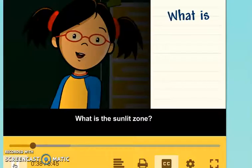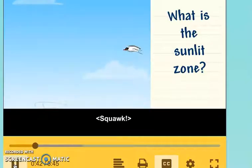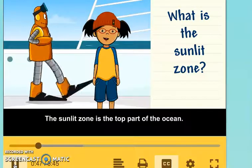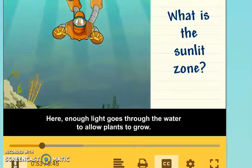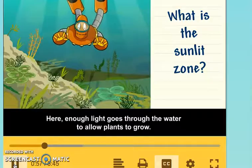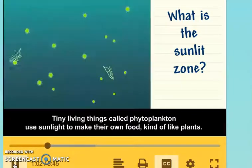What is the Sunlit Zone? The Sunlit Zone is the top part of the ocean. Here, enough light goes through the water to allow plants to grow. Tiny living things called phytoplankton use sunlight to make their own food, kind of like plants.